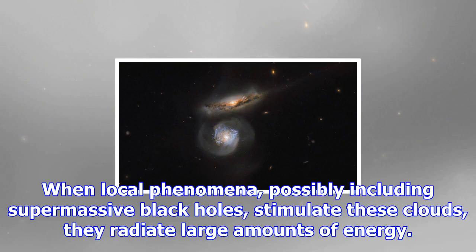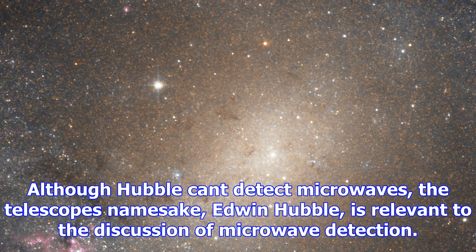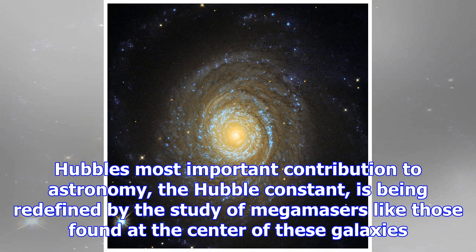Masers and mega-masers can be found at the intense centers of certain galaxies, and are sometimes composed of gas clouds that contain molecules of water and methyl alcohol. When local phenomena — possibly including supermassive black holes — stimulate these clouds, they radiate large amounts of energy. The hydrogen and oxygen atoms of the clouds' water molecules absorb some of this energy and re-emit it, and it is these microwaves that scientists observe with microwave detectors, although Hubble itself can't see them.